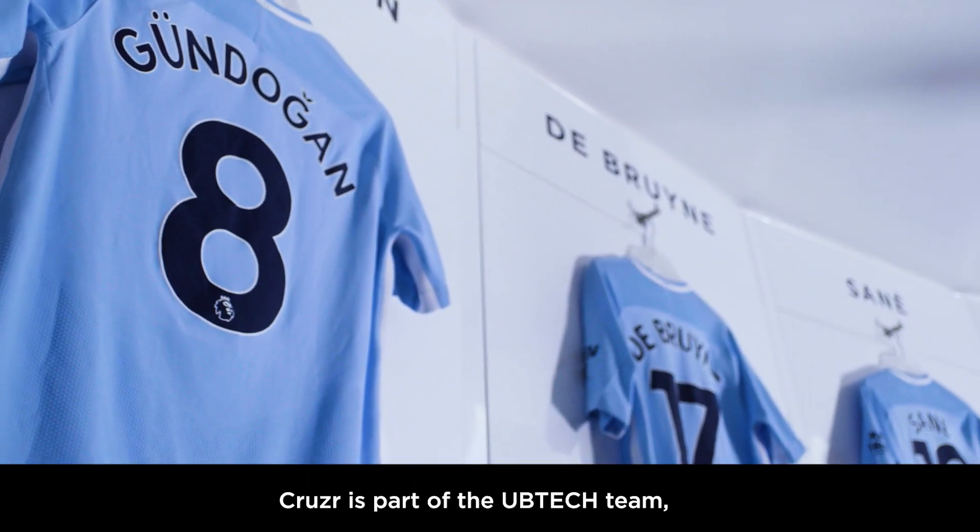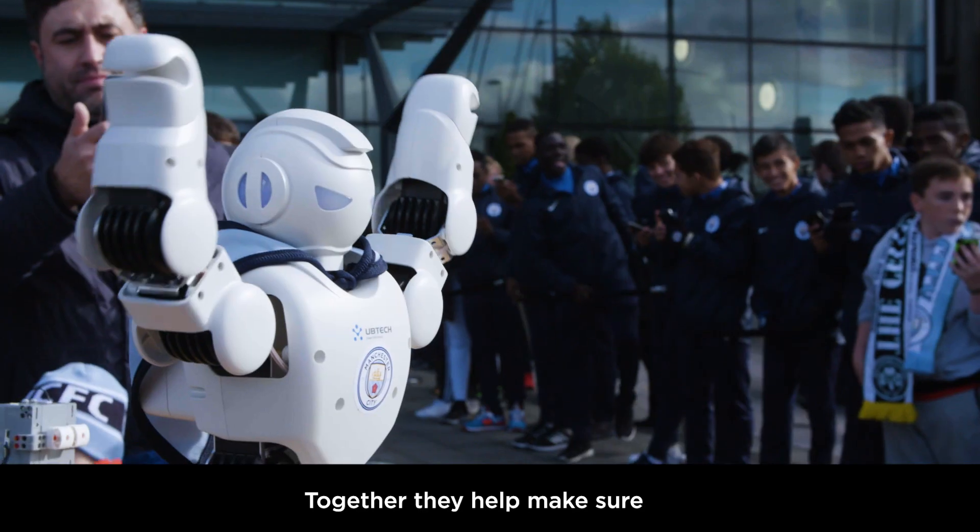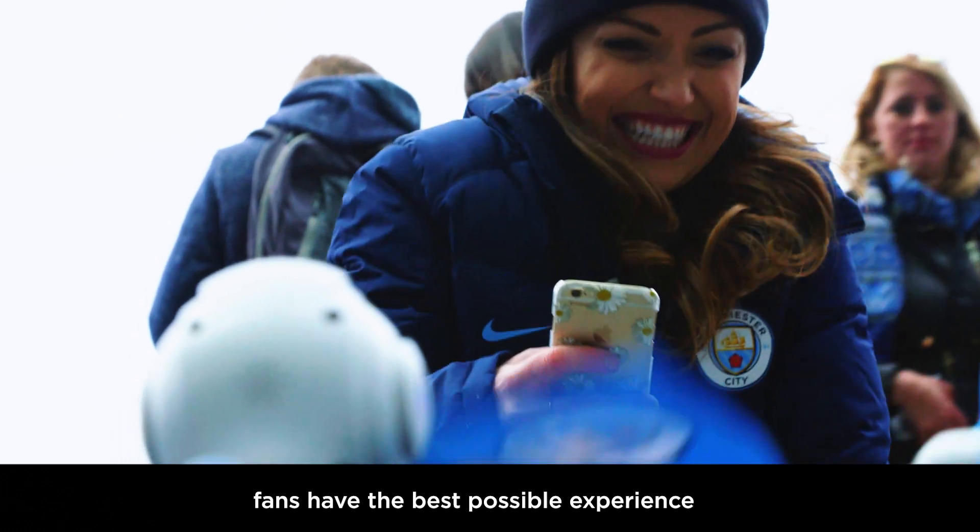Cruiser is part of the UbiTek team alongside Alphabot and Gmoo. Together, they help make sure fans have the best possible experience at the stadium.